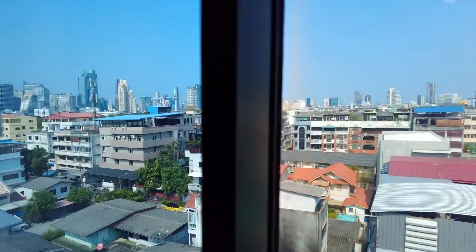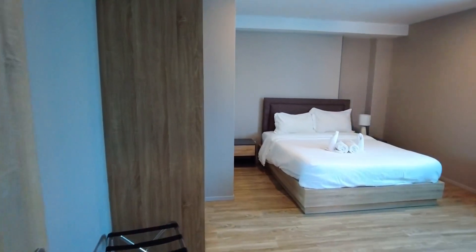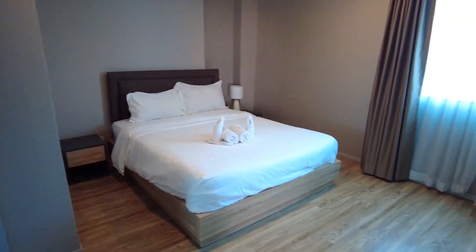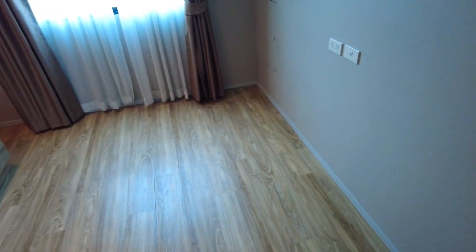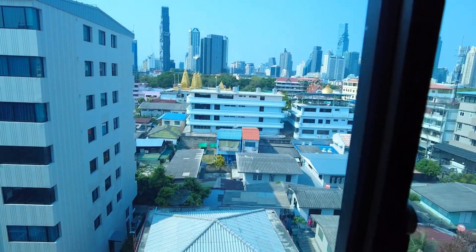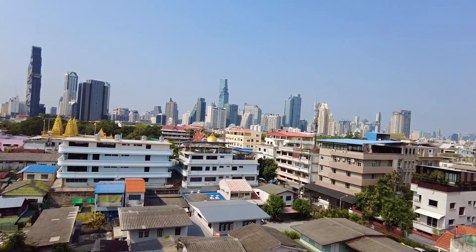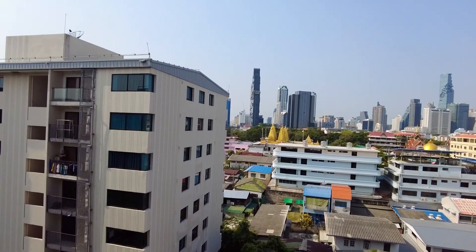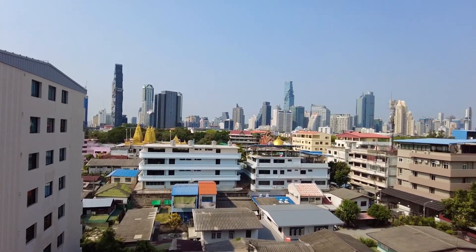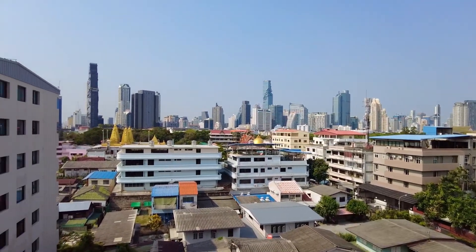Let me show you the second bedroom — this is the main or master bedroom. It has more space and a view on this side. You can see the whole of Bangkok from here, which is really nice. This area is going to be really nice at night — you'll see all the lights, including the Mahanakon building and more.